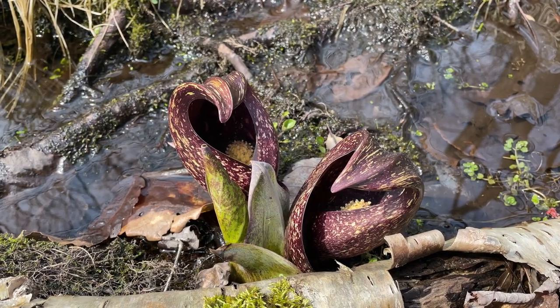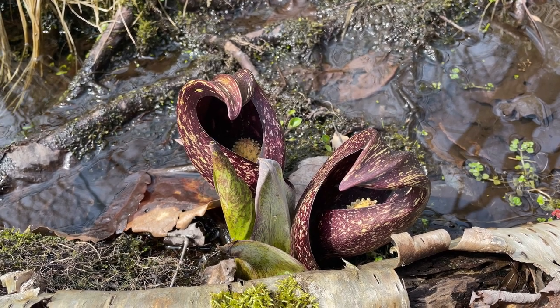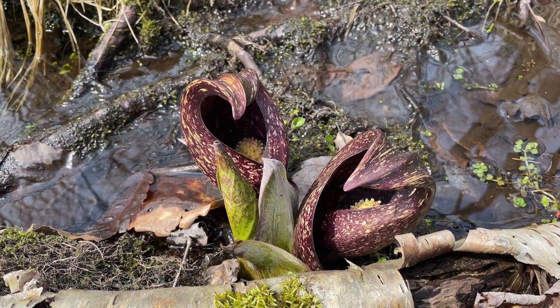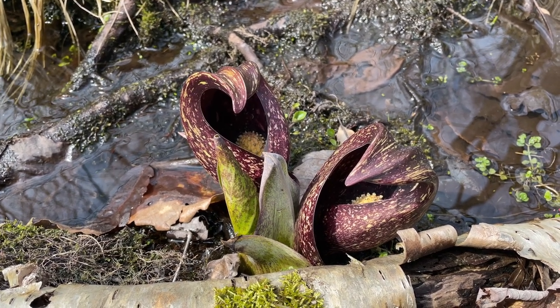The red mottled spathe forms a hood around the spatix, where the plant emits a foul, skunky odor. This odor attracts pollinators to the flower, but it also releases from the plant's broken leaves, which likely dissuades other animals from eating it.